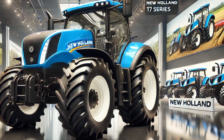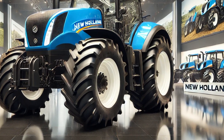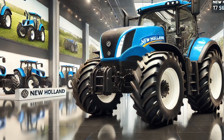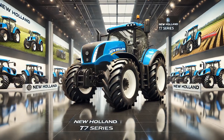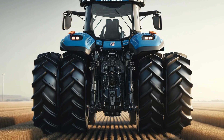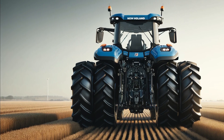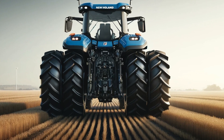Environmental sustainability is another significant aspect of the 2025 New Holland T7 series. The tractor meets the latest Stage V emissions regulations, ensuring reduced carbon footprints without compromising performance. The innovative EcoBlue HI-eSCR2 technology minimizes emissions while optimizing fuel efficiency, delivering lower operational costs and a reduced environmental impact.